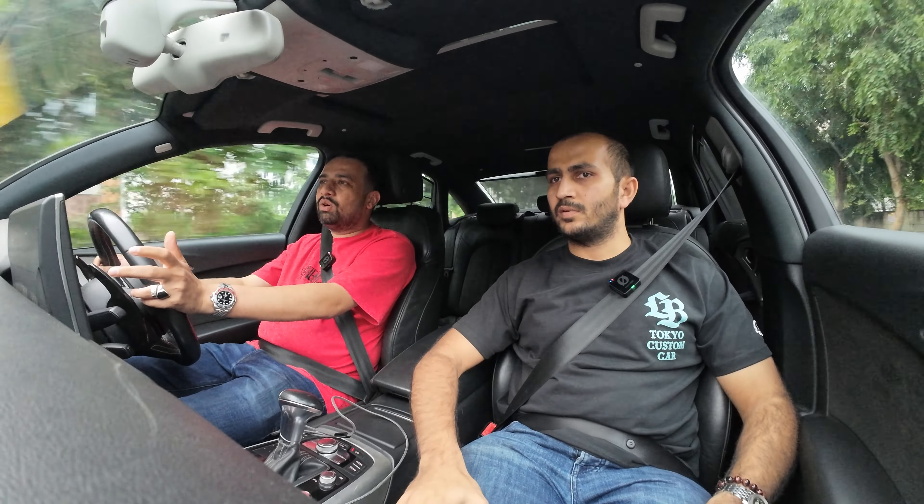The car has RS7 turbos — not factory, as it came with smaller turbos. It's essentially the same or similar engine platform as the RS6/RS7, a V8 twin-turbo. The RS7-spec turbos were sourced from an aftermarket vendor but are essentially the same units. Beyond the turbos, we've done a lot of cooling mods and upgraded to Turbosmart wastegates.